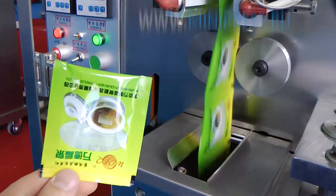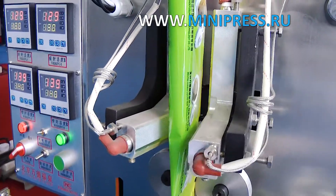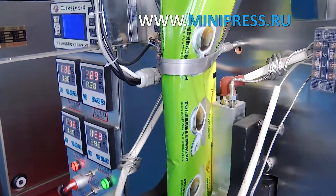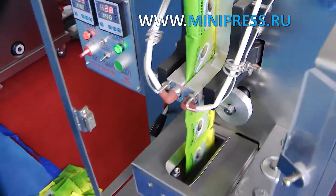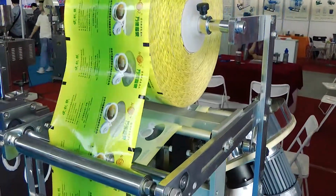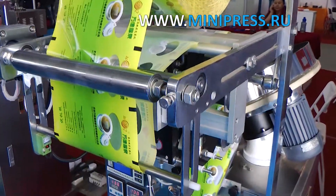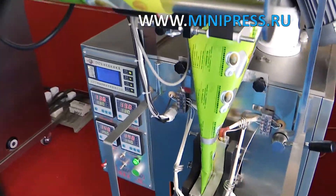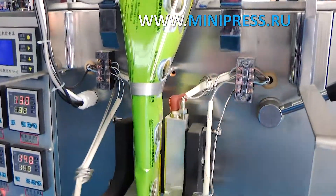As a result, I concluded that I cannot choose the equipment for fito tea packaging by myself, and decided to turn to a specialist. I needed a professional who would give me complete information about the machine, its features, test the equipment with our material, and tell me about the terms of delivery. It was decided not to consider Chinese intermediaries from the very beginning, because often manufacturers from China have their own direct resellers. I decided to turn to Russian intermediaries for help.